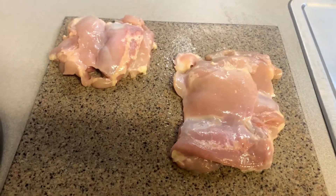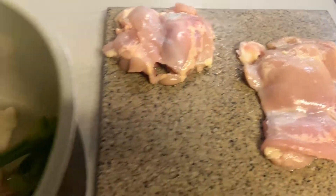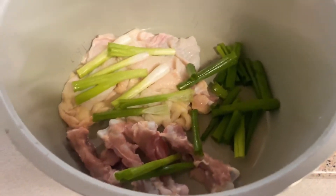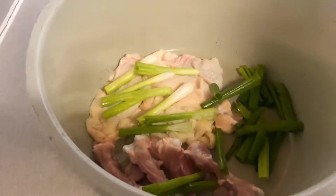I just took the bone and the skin off of my chicken thighs, and I'm going to use those — the four bones and the skin — along with some green onions. I'm going to add some of my seasoning to this and make my own homemade chicken broth.